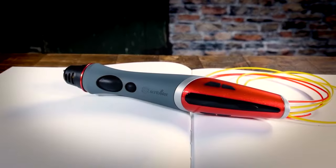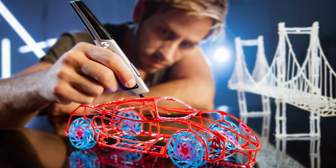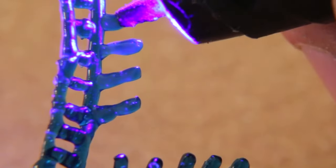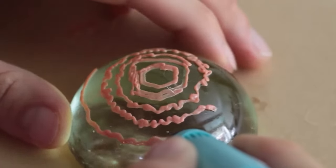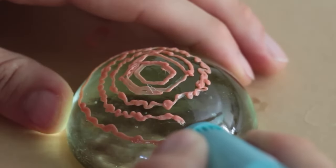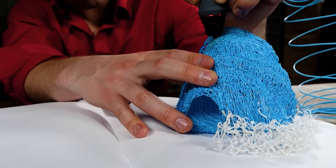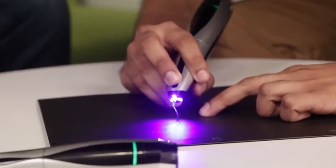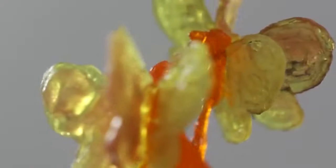That concludes our list of the top 5 best 3D pens in 2023. We hope this video has provided you with valuable information and helped you choose the perfect 3D pen for your needs. Whether you are a professional designer or a hobbyist, these 3D pens offer a range of features and capabilities that can help you take your designs to the next level. From dual-nozzle designs to adjustable temperature settings and compatibility with a wide range of filaments, these pens offer a wealth of creative possibilities.